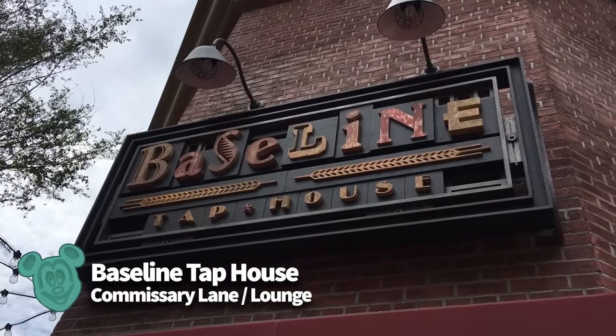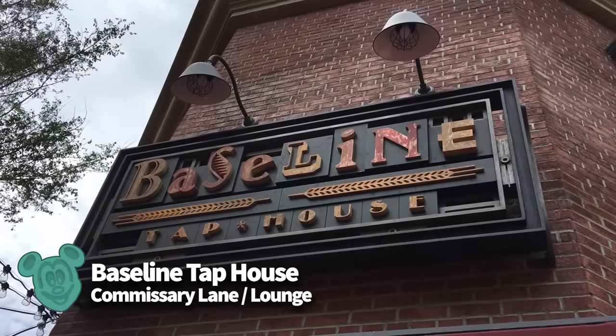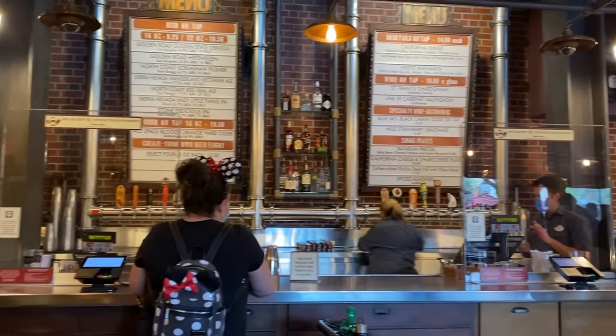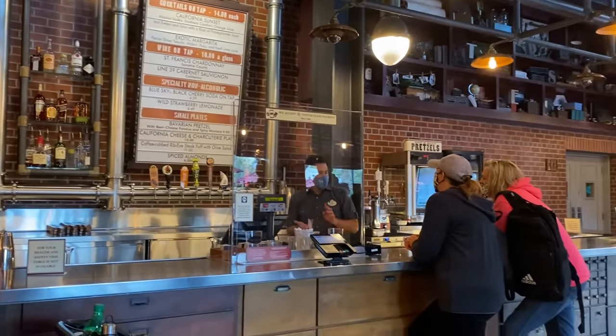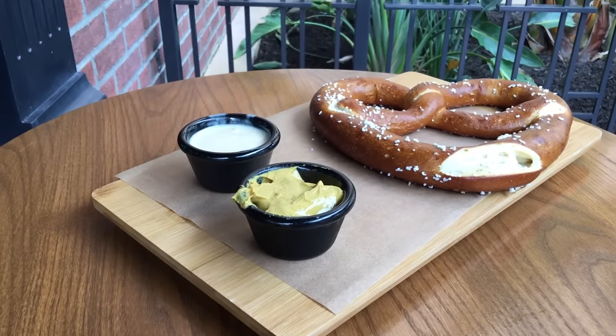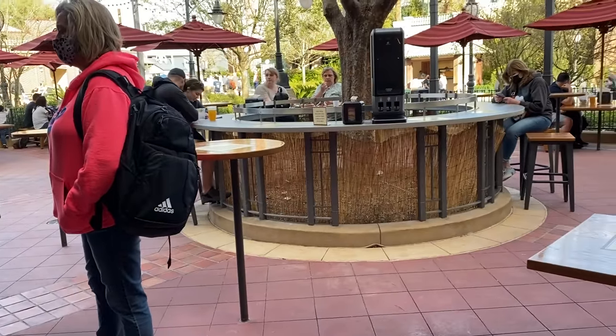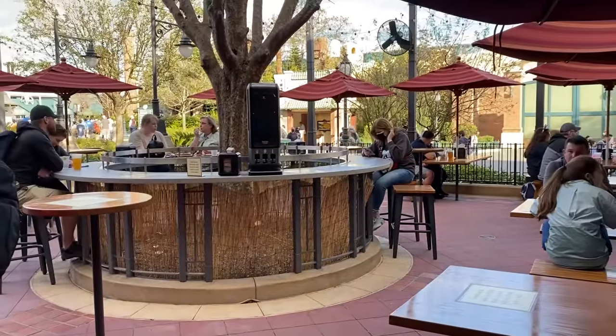Baseline Tap House is a bar and lounge in Hollywood Studios where you can grab a craft beer, a charcuterie board, or a Bavarian pretzel with beer cheese fondue. There's some indoor seating but quite a bit more outside. While it's a great spot to hang out with adult friends, it doesn't have the most kid-friendly menu or vibe — unless your kids love charcuterie and spiced almonds.